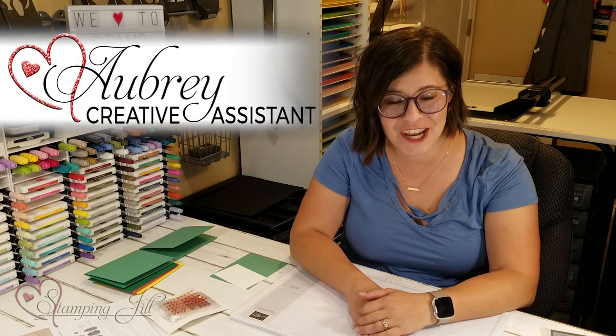Hey Stampers! Welcome to another week of Watch It Weekly Wednesday. I'm Aubrey, part of the Stampin' Jill creative team, and today I'm excited to share with you some of my favorite products from the new annual catalog.